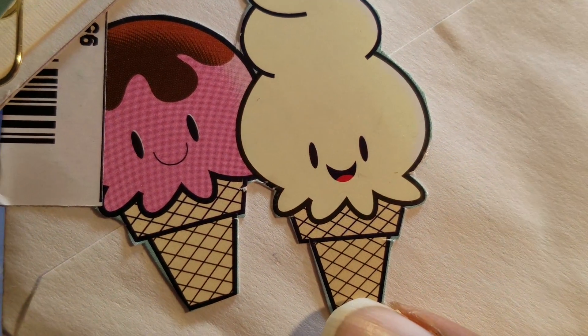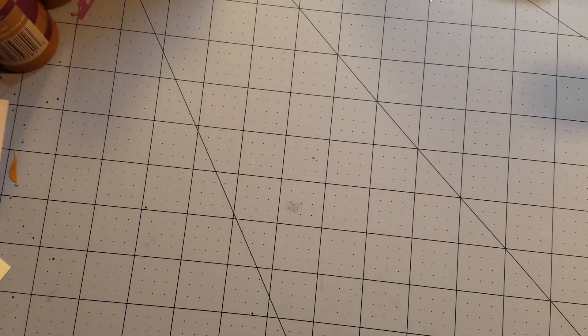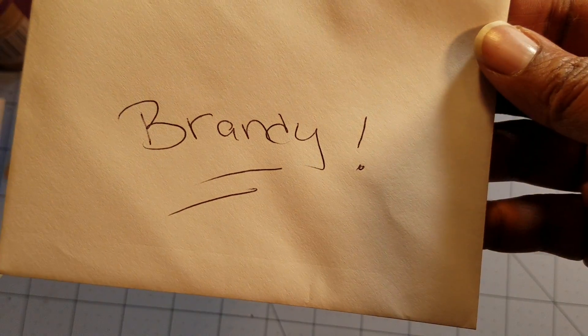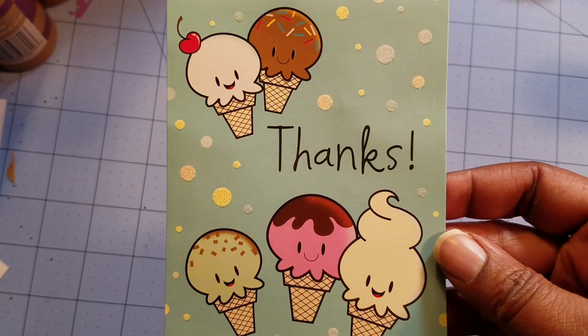On the envelope she sent me this very cute little ice cream cone and his buddy cut out. She also sent me this envelope which was filled with cuteness, and she sent me this very pretty thank you card.